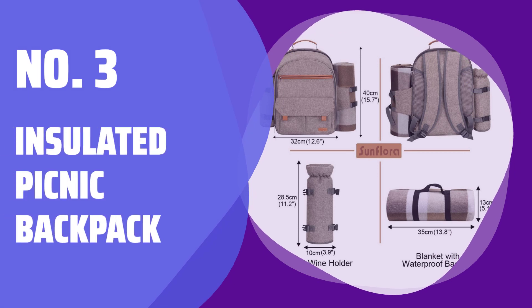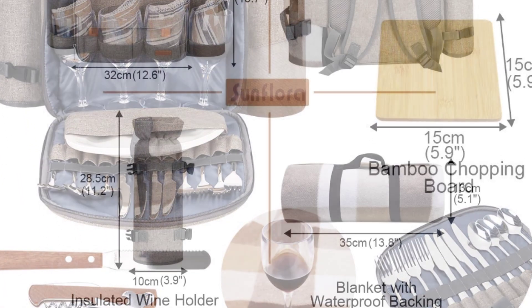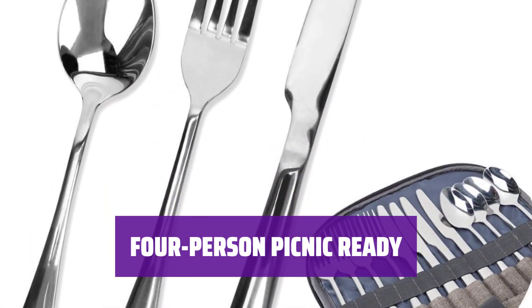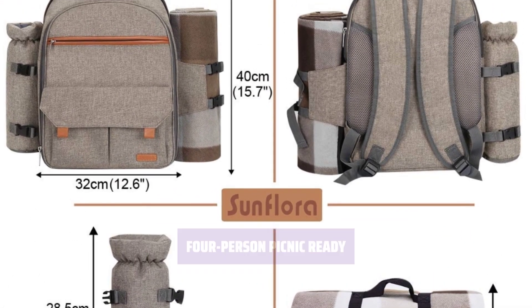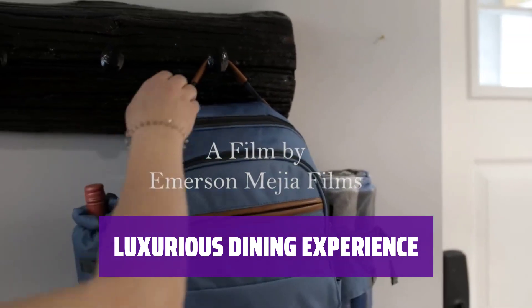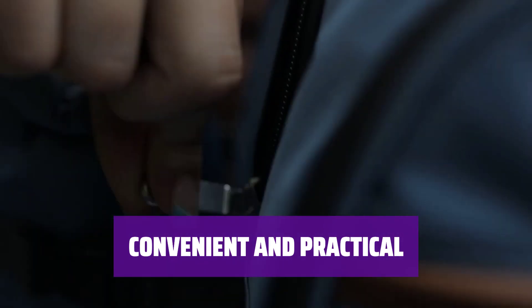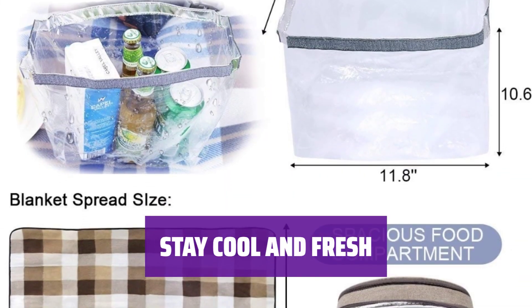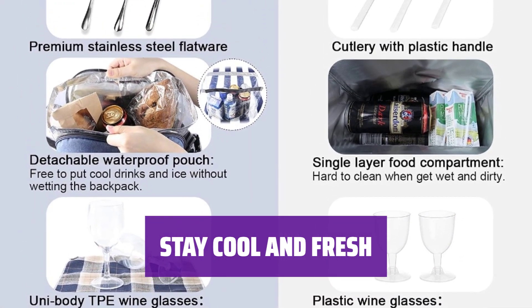Number 3: Insulated Picnic Backpack. Take your meals on the go with this insulated backpack. It's perfect for a day out at the park, beach, or after a long hike. With enough space and supplies for four people, she can dine in style with utensils, plates, and even a waterproof compartment for food, drinks, and ice. Don't skimp on luxury while enjoying your meal outdoors — this insulated backpack ensures she can dine in comfort wherever she goes. Stay organized with designated spaces for all your picnic essentials, and keep your food and drinks fresh and cool with the insulated compartment.